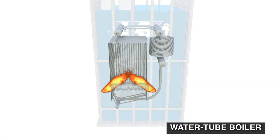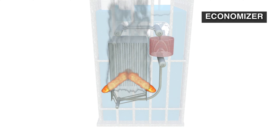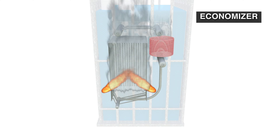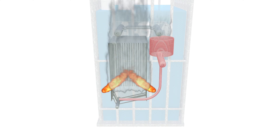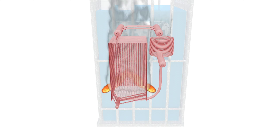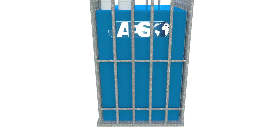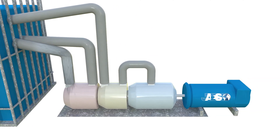Here the water catches energy from the combustion fumes. It initially goes through an economizer, which is basically a heat exchanger that preheats the water. Then the water is sent to the base of the burner, where flowing through coils it receives a lot of energy and turns into steam. This vapor at high pressure and temperature is sent from the cylindrical body to the next stage.